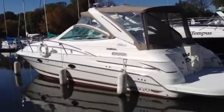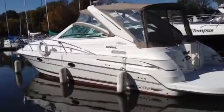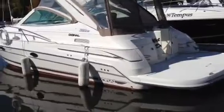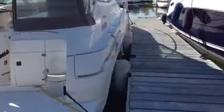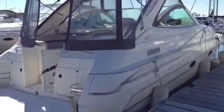This is a 2001 Doral 360 Wet Dreams. I bought it in 2003 — it had 74 hours on the engines, now it's got approximately 270 hours. One of the fellow members put 600 hours on his engines last year alone, so these are very low hours. It's been surveyed and they said it's extremely clean for a boat of this age.